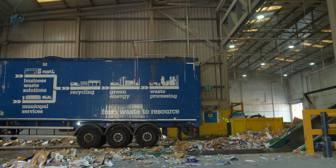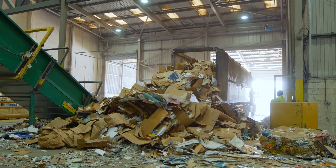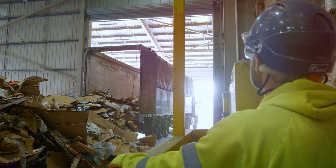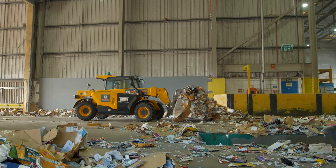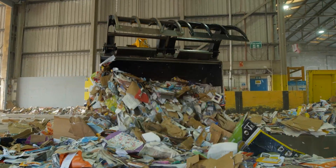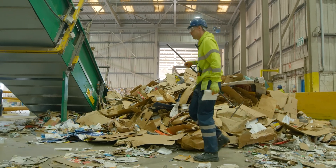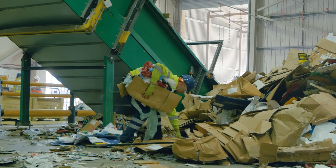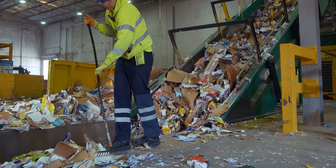After your recycling is collected, the different materials get separated, with 130 tonnes of paper and card arriving at this recycling depot each day. The team starts by removing anything that isn't paper or card by hand, otherwise it will contaminate the recycling. Plastics, polystyrene, wet paper and cardboard, and even nappies have been found here and can only be removed manually.